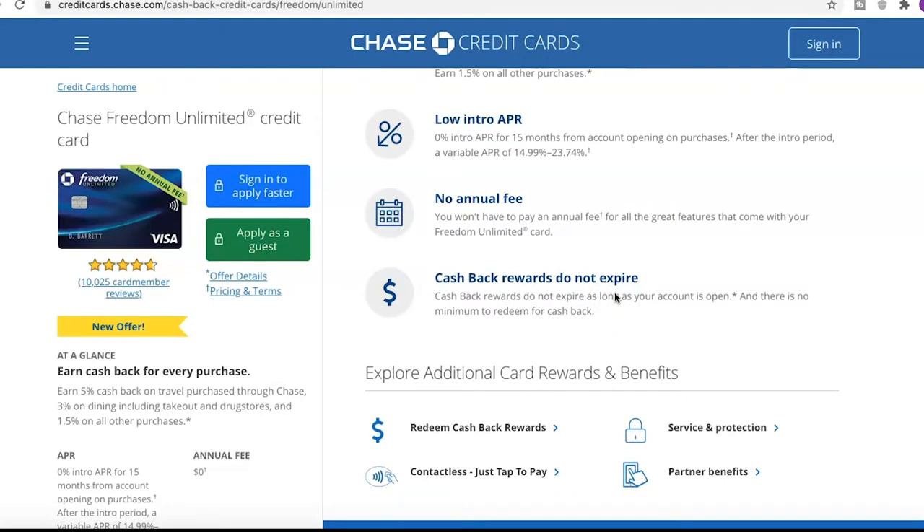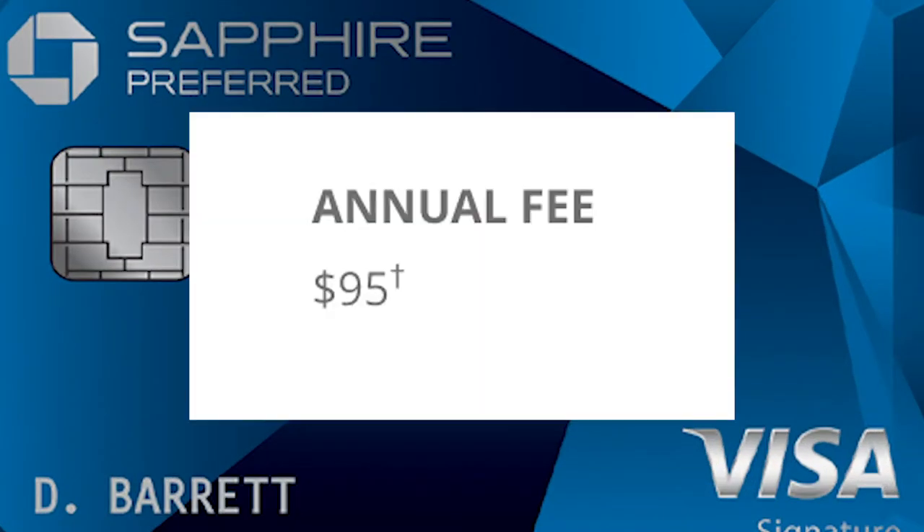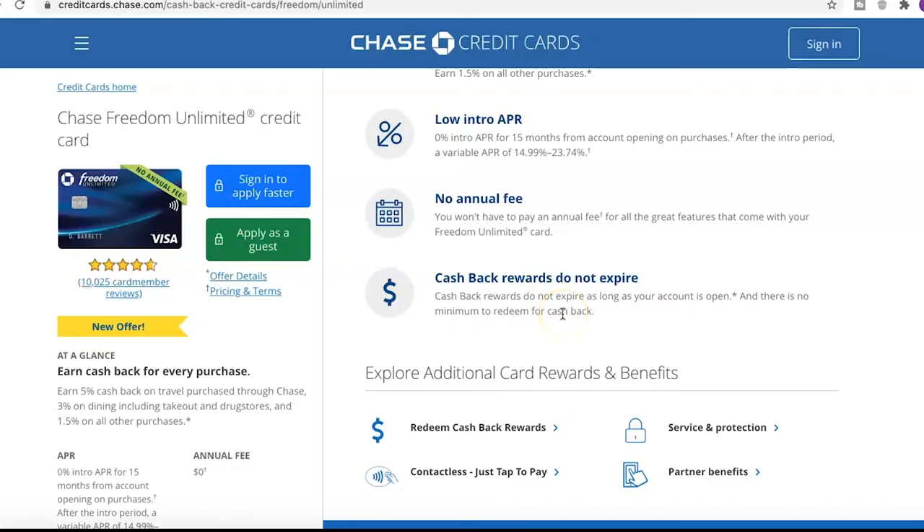Next up, no annual fee — you won't have to pay an annual fee for all the great features that come with your Freedom Unlimited card. I don't really believe in paying an annual fee for a credit card unless you're getting an insane amount of points, so the fact that this card has 0% intro APR for 15 months and no annual fee — unlike some other cards I've seen at $95 — is always a good thing.